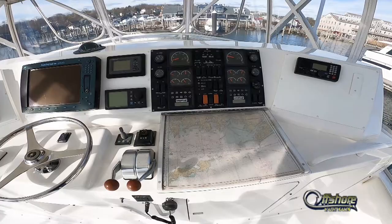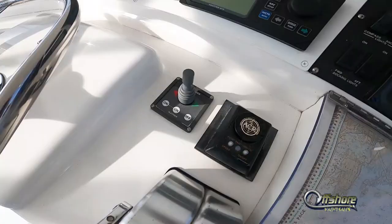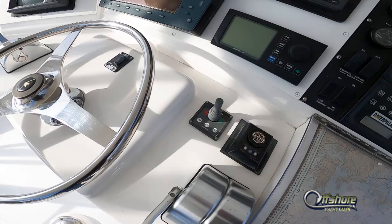High Nautic shifts and throttles. Bow thruster makes this lady very maneuverable.